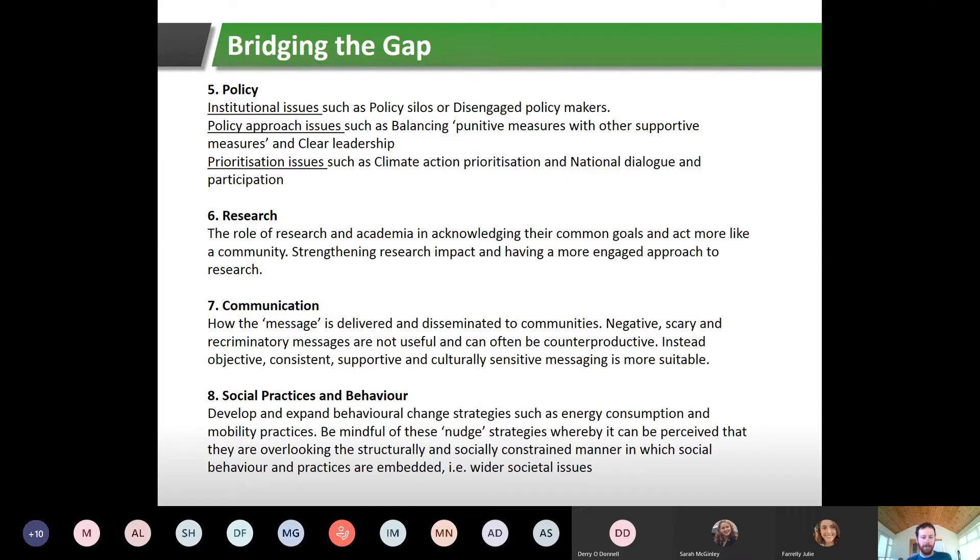Number eight: social practices and behavior — developing and expanding behavioral change strategies such as energy consumption and mobility practices. This means encouraging people to buy electric cars, take the bus, use bikes, turn down their heating, get their boiler serviced. However, you have to be careful with 'nudge strategies' — they can overlook structurally and socially constrained behavior. A clear example is tackling transport emissions with a carbon tax: people in rural Ireland may not be able to afford an EV, there may be no bus service, and it may be too dangerous to cycle — so they're penalized compared to someone living in a city.